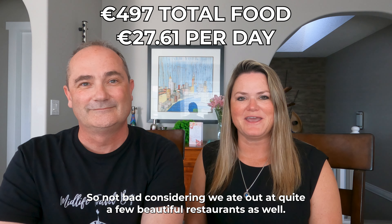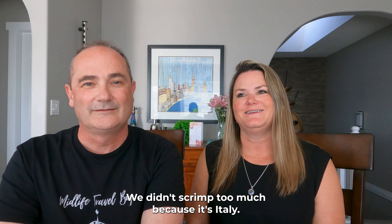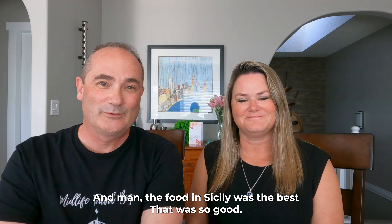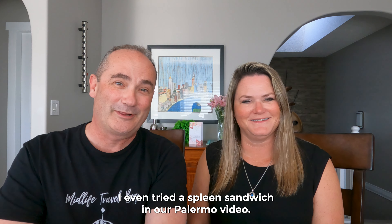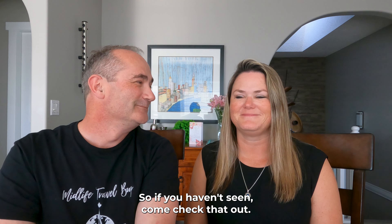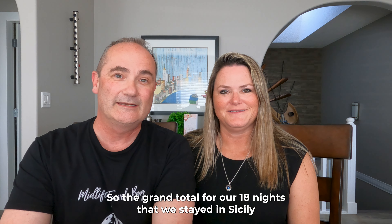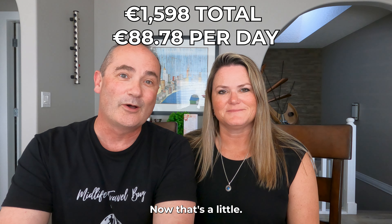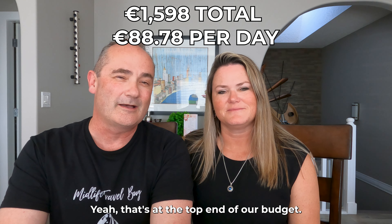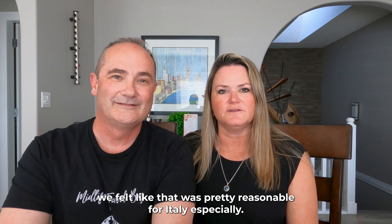The food in Sicily was absolutely fantastic — everything we tried was phenomenal, including a spleen sandwich in Palermo. The grand total for 18 nights in Sicily covering transportation, accommodation, and food was $2,355 Canadian. That's at the top end of our budget, but we felt it was pretty reasonable for Italy, especially Sicily.